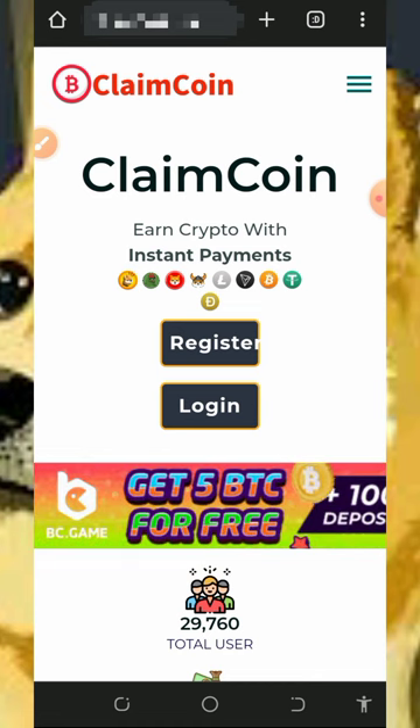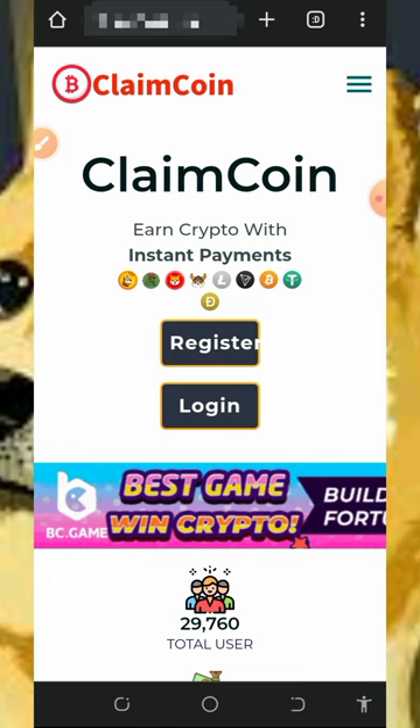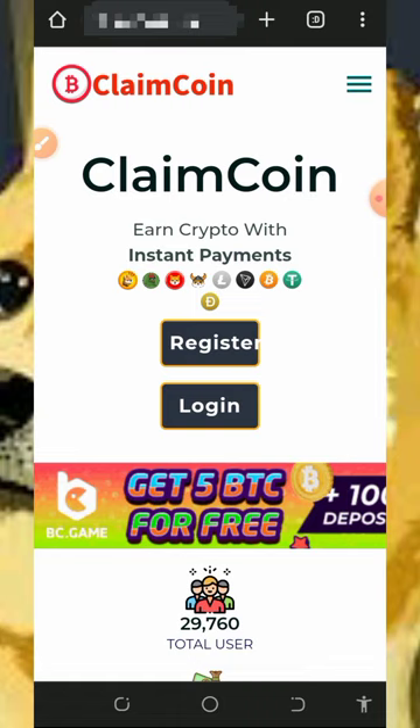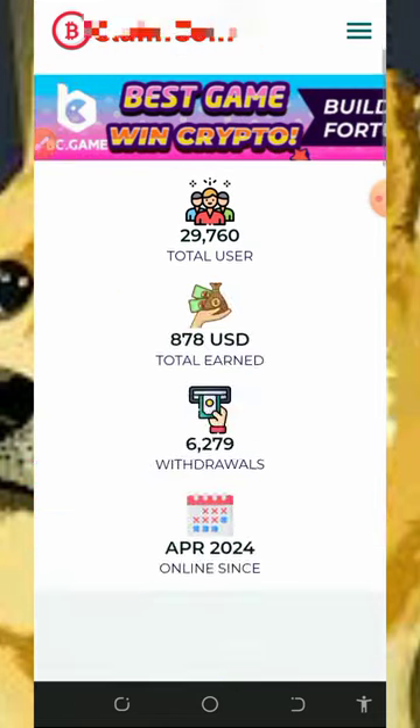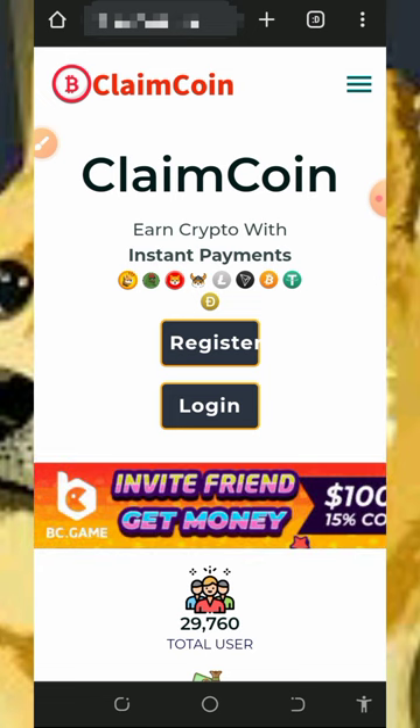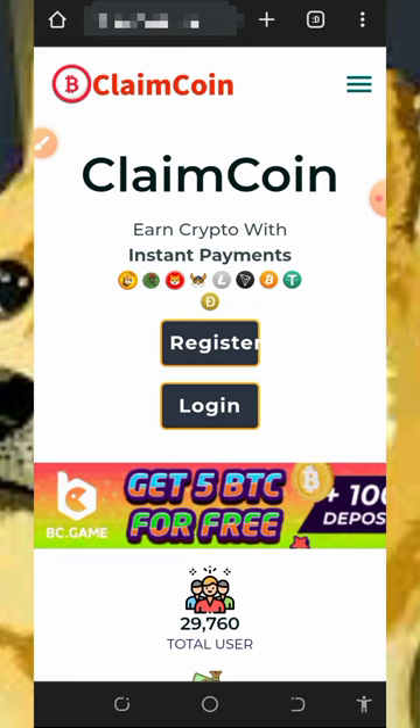Okay guys, so today's video is about the ClaimCoin website. We're going to claim any crypto of your choice — here we are going to claim Dogecoin from this platform. You don't need to make any deposit; you are just going to claim for free directly to your account. To join this website, just tap on the first link in the description below.